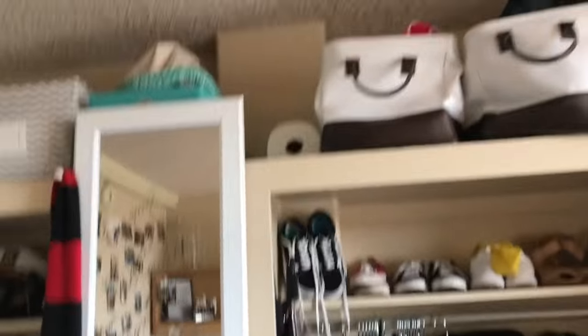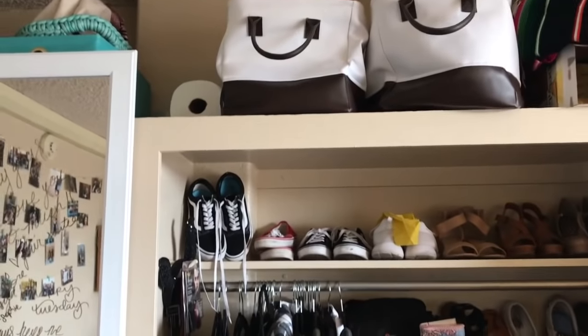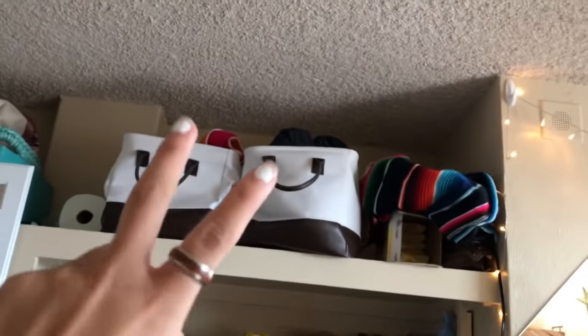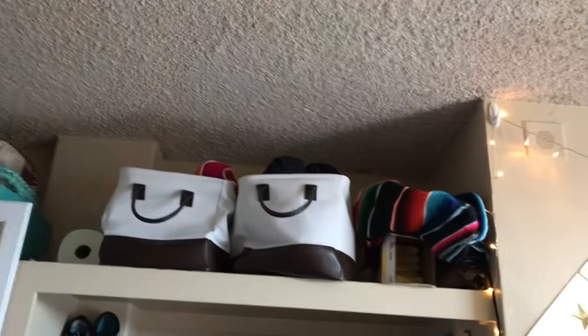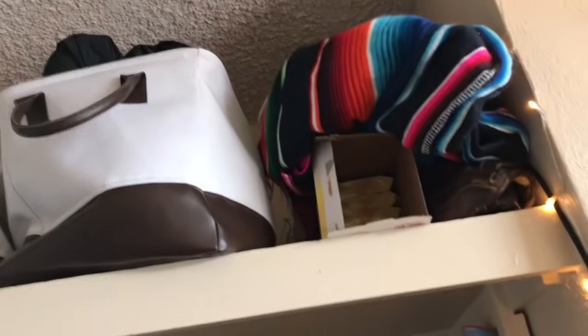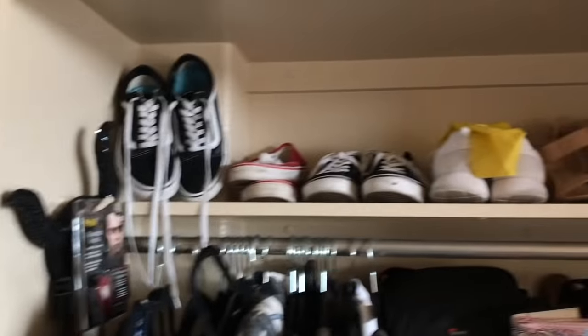One good thing about living here is that we do have a lot of shelving — yes, shelving is a word, it's a noun. So there's a lot of room for activity and storage. Starting off on my side — I'm not really going to go into my roommate's stuff. Up top I have these two bins from Target and they just have towels, blankets, extra sheets and stuff like that, along with random stuff like a beach towel and breakfast bars.